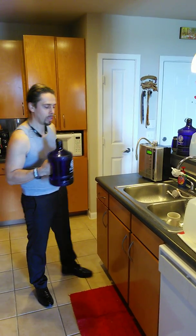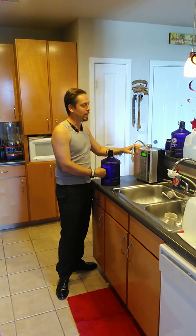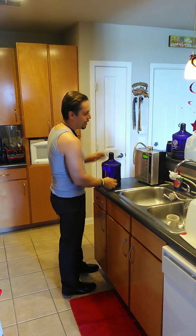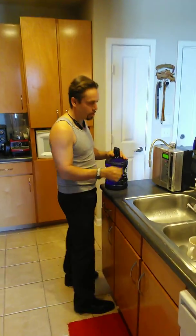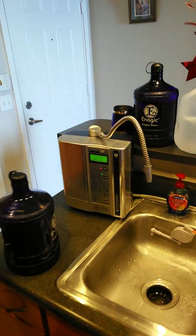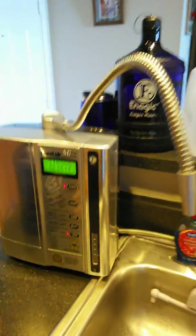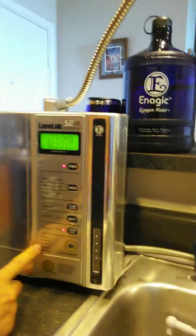Hey everyone, how you doing today? I wanted to share with you a little nugget for today. This is my amazing Kangen machine — let me show it to you. It makes seven different types of water and speaks five different languages.